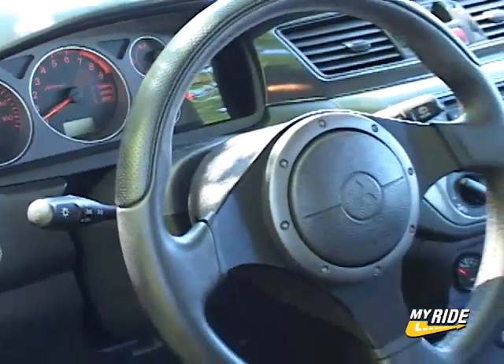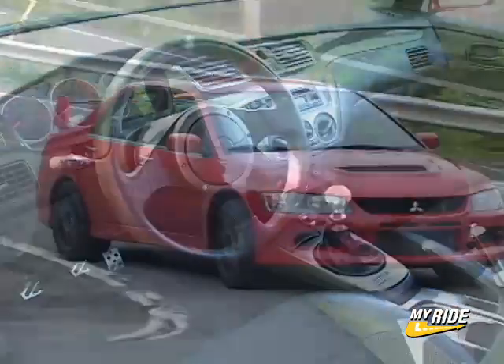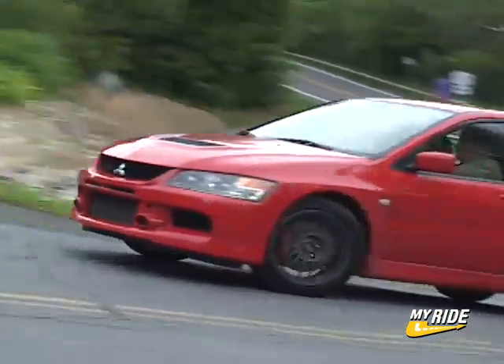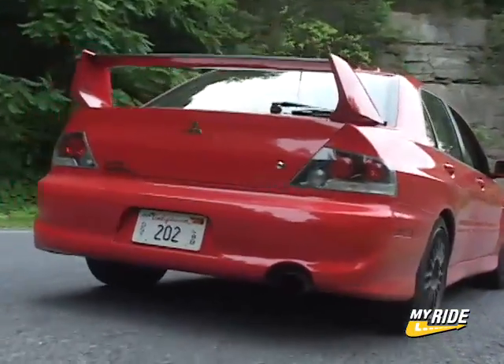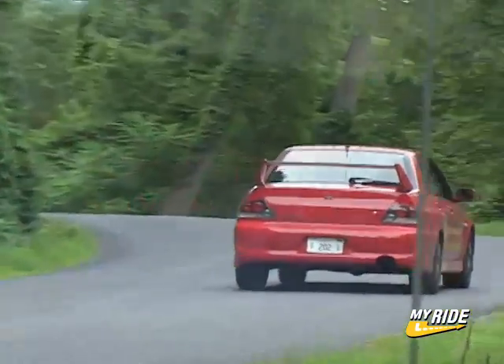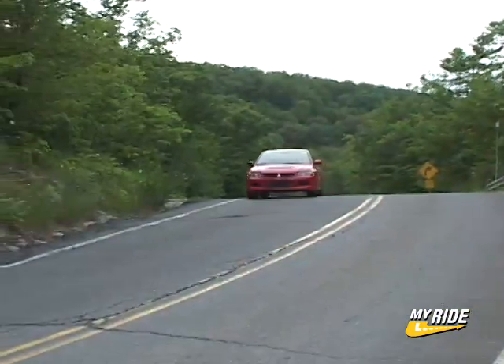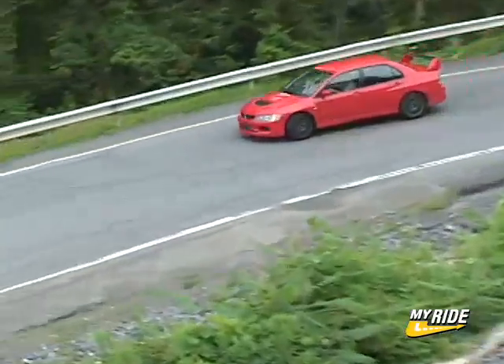Compared with my last Evo test drive, this MR model exhibited the benefits of the Bilstein shocks by producing a more compliant ride while keeping the handling characteristics at stellar levels. Combined with the rush of turbocharged acceleration to the tune of 60mph in under 5 seconds, the Evo MR is one of the quickest and acutely precise cars I've ever driven. It begs for a rally course to be treated appropriately.